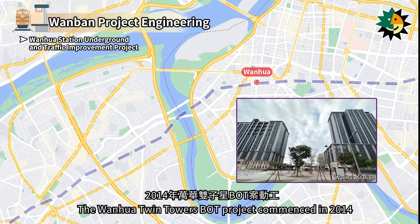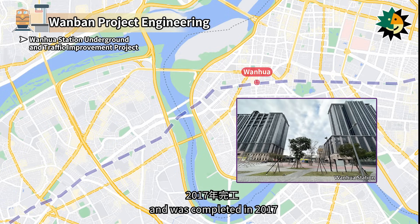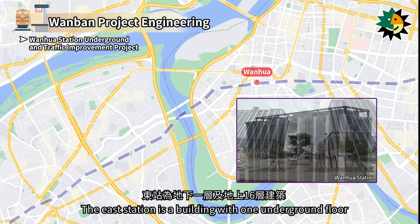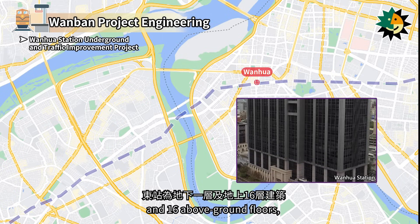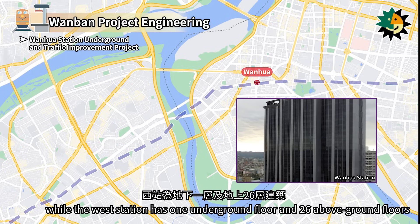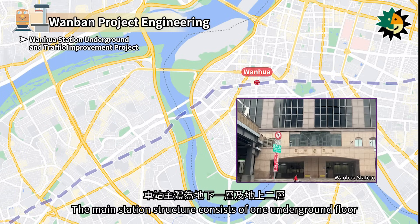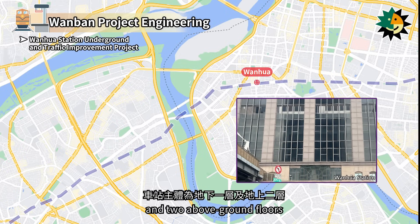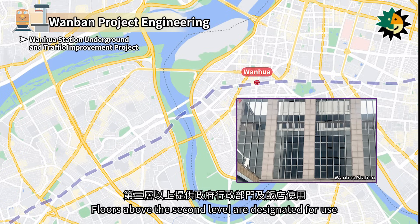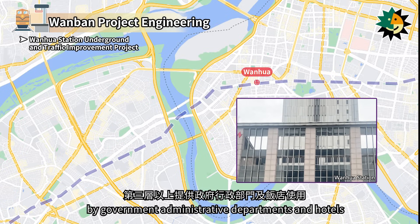The Wanhua Twin Towers BOT Project commenced in 2014 and was completed in 2017. The east station is a building with one underground floor and 16 above-ground floors, while the west station has one underground floor and 26 above-ground floors. The main station structure consists of one underground floor and two above-ground floors, with floors above the second level designated for government administrative departments and hotels.